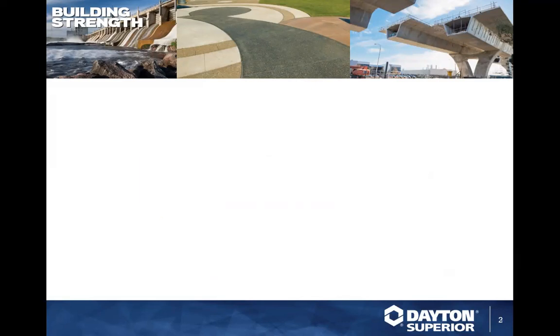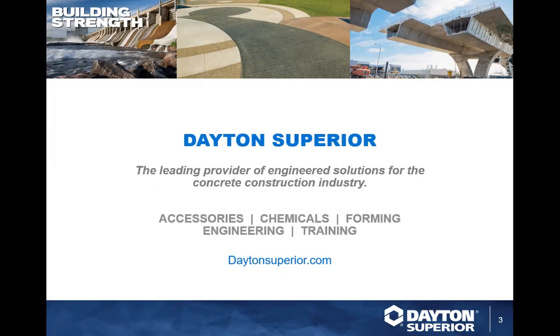Who is Dayton Superior? We're talking about chemicals today, but we also do the whole complete gamut for accessories, chemicals, and forming with proven solutions for concrete forming, shoring, concrete repair and restoration, bridge deck, rebar splicing, precast and tilt-up construction. We stand behind that with engineering that can assist you, whether for chemical specifications, forming, bridge deck overhang engineering, as well as training. If you need custom training, please contact me and Chuck at training@DaytonSuperior.com.